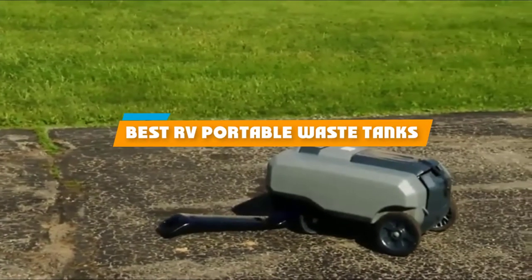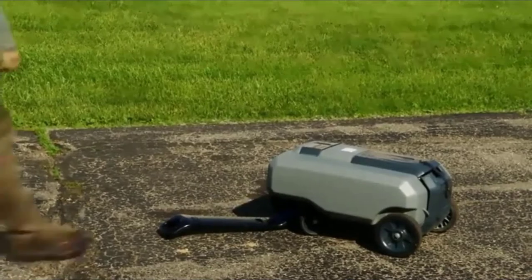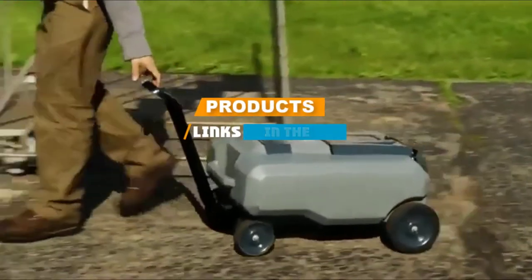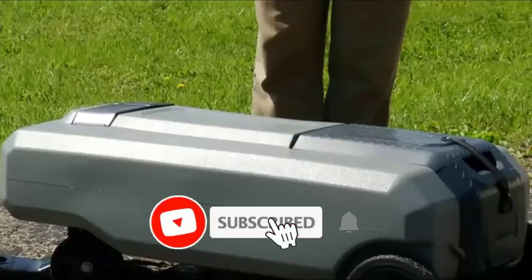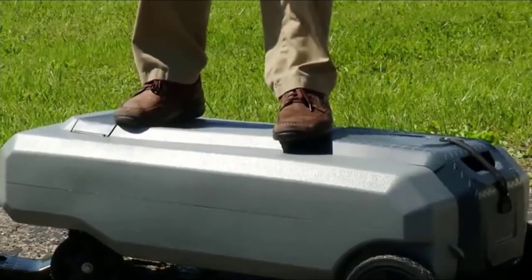If you're looking for the best RV portable waste tanks, here's a list you must see. We made this list based on our personal preference and sorted it based on their features, prices, quality, durability, and reputation of the manufacturers. We've also included options for every type of customer, so let's get started.